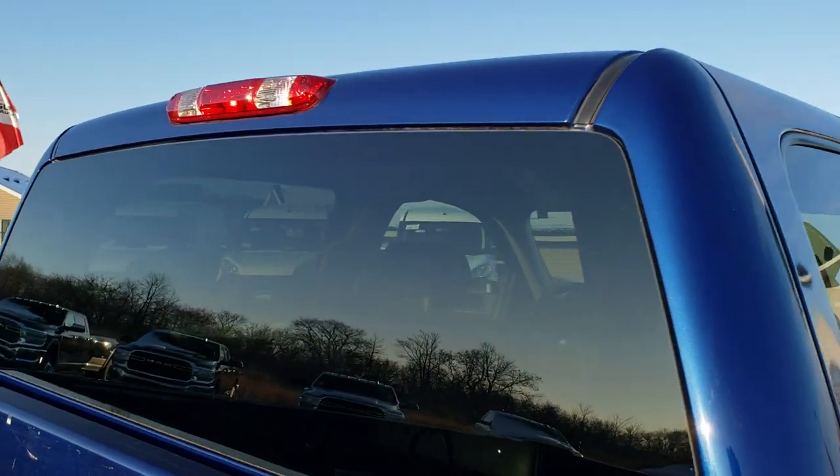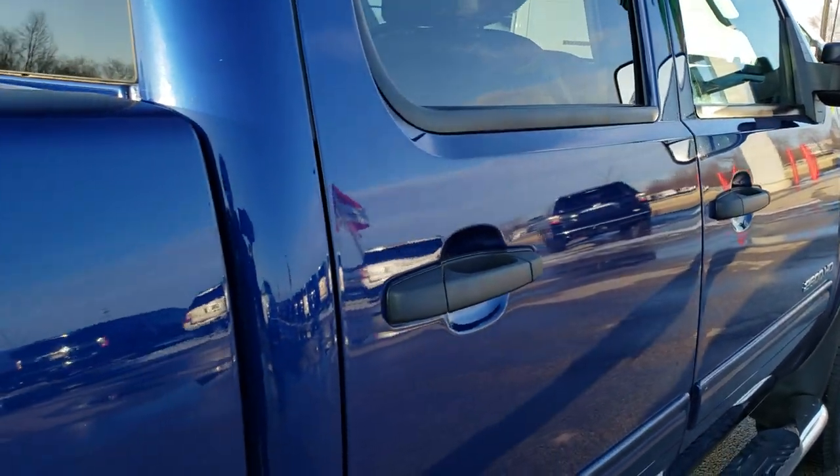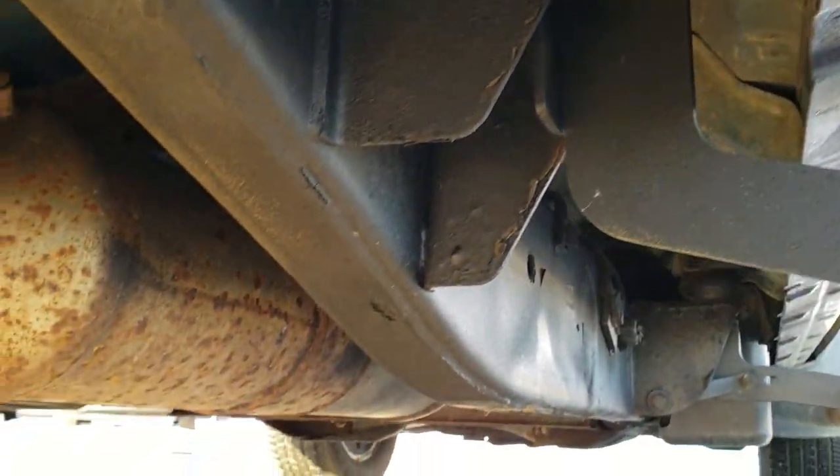We offer a Summit Auto Fastpass option in the upper right-hand part of your screen where you can apply for financing, get pre-approved, appraise a trade if you have one, and even get a payment quote — all right on our website. That's in the upper right-hand part of your screen.